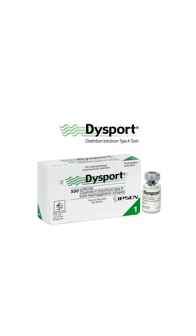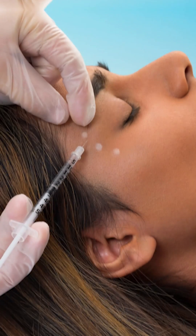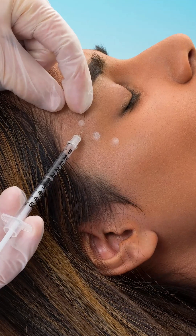If we talk about Dysport in particular, this has a faster onset than Botox. It also diffuses more, so some patients like it or prefer it as opposed to Botox.